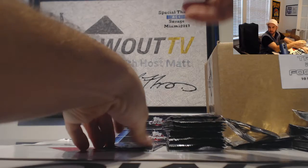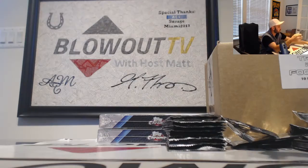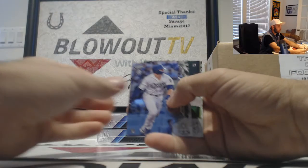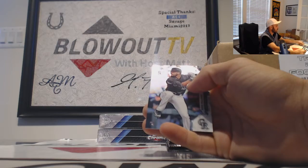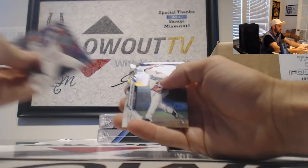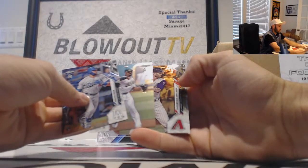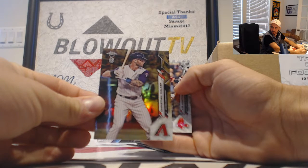16 of 25. Jimenez base, Mankata, Channinger. Second side. Just done. Then we have a Sheldon Neuse green rookie to 99. Gallo. And we got a gold Christian Walker.